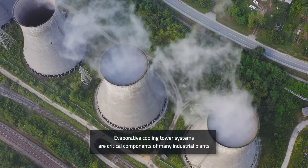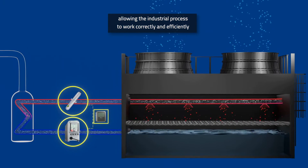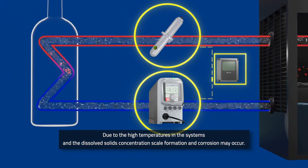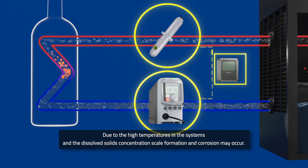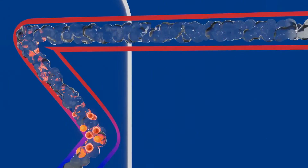Cooling towers are some of the most critical components to ensure continued efficient production on industrial plants. One of the most severe issues for any cooling tower is the potential for scale formation due to the high temperatures and the concentration of dissolved solids within the recirculating water.